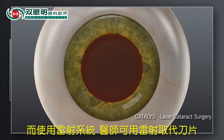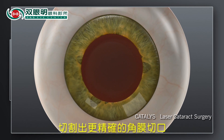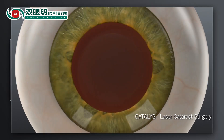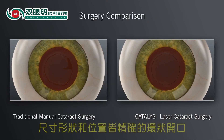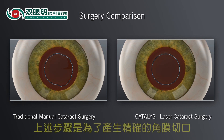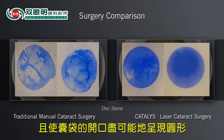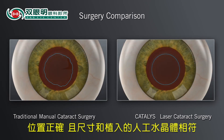With the Catalyst System, your surgeon can use the laser to make the corneal incisions with excellent precision. Moreover, your surgeon can use the laser to create the circular opening in the lens capsule with precise size, shape, and location. The goal is to make the corneal incisions precise and the opening in the lens capsule as circular as possible, in the right location and size to fit the replacement lens.